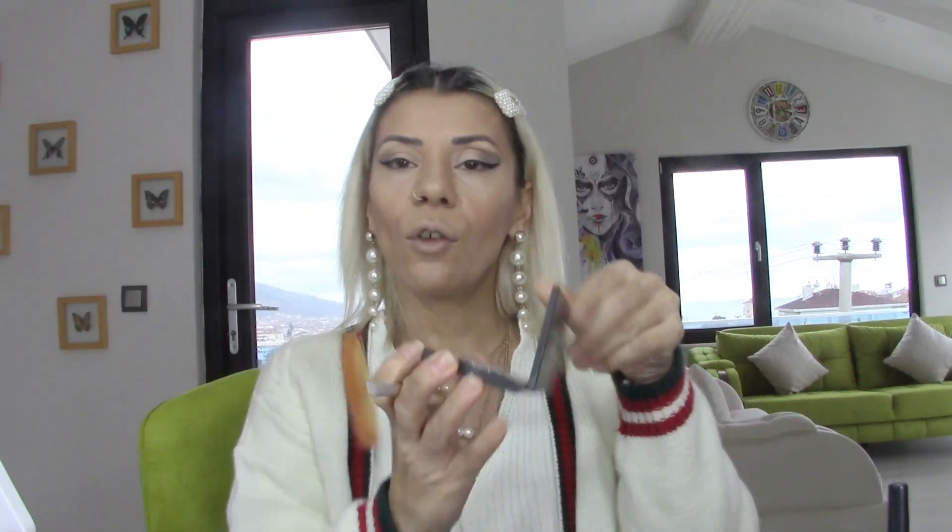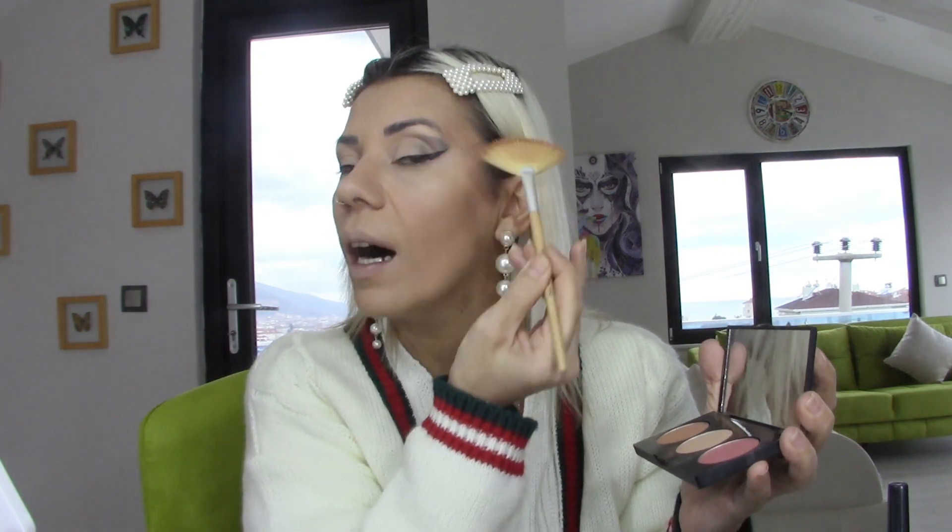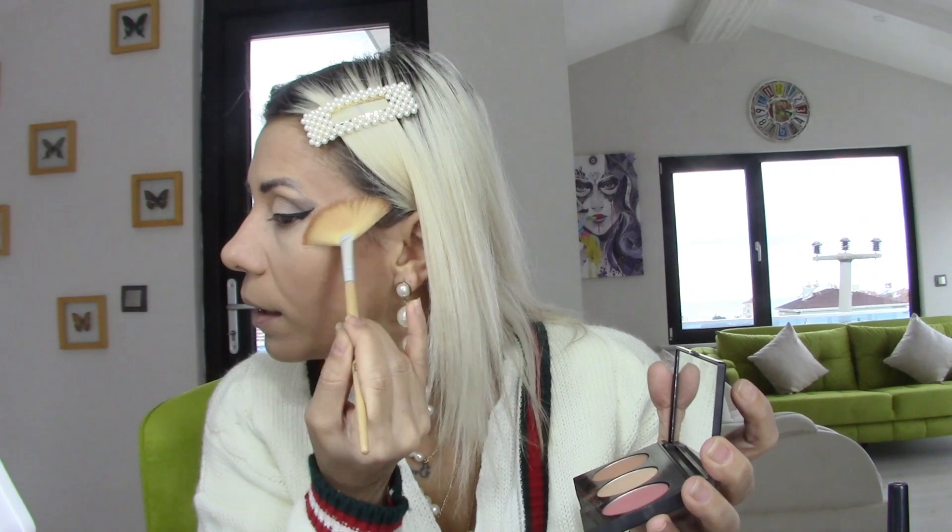Elimde sadece kontür paletinin highlighter'ı ve allığı var, şu şekilde. Sadece bunun highlighter'ını kullanacağım. Teşekkür ederim Elif bu fırçayı bana hediye ettiğin için. Bu fırçayla eyeliner'ınızı daha yukarıda gösterebilirsiniz. Ters bir C oluşturacağım, burnumuzun üstüne de minik bir dokunuş yapalım. İsterseniz dik, isterseniz sadece burnun ucunuza sürebilirsiniz.